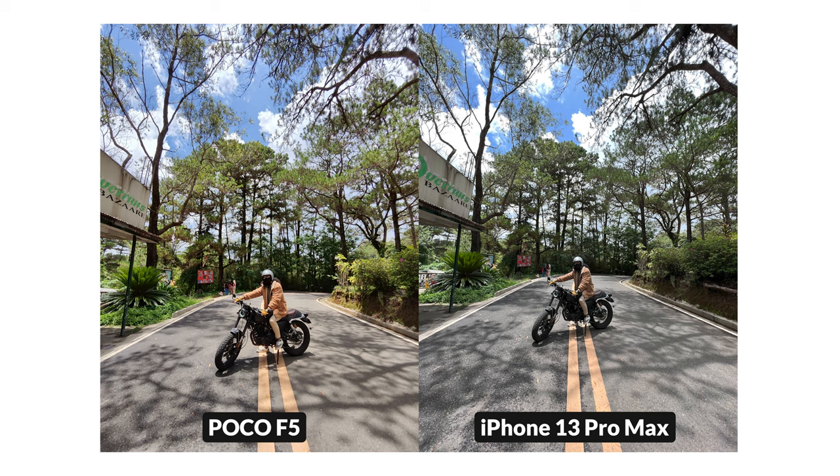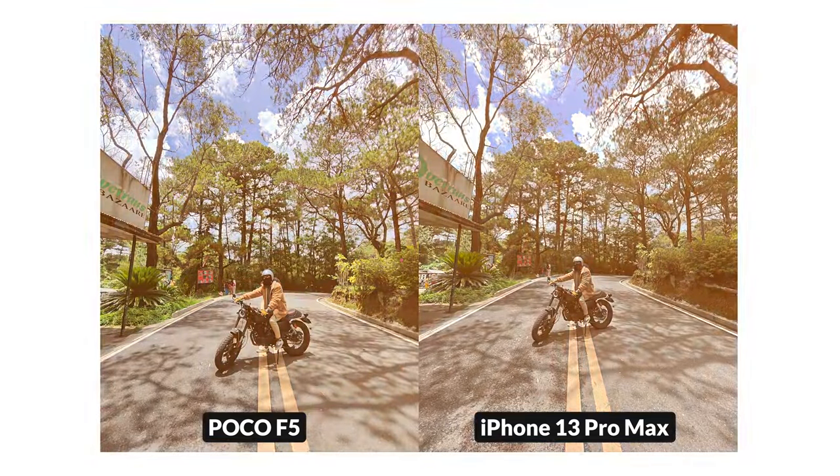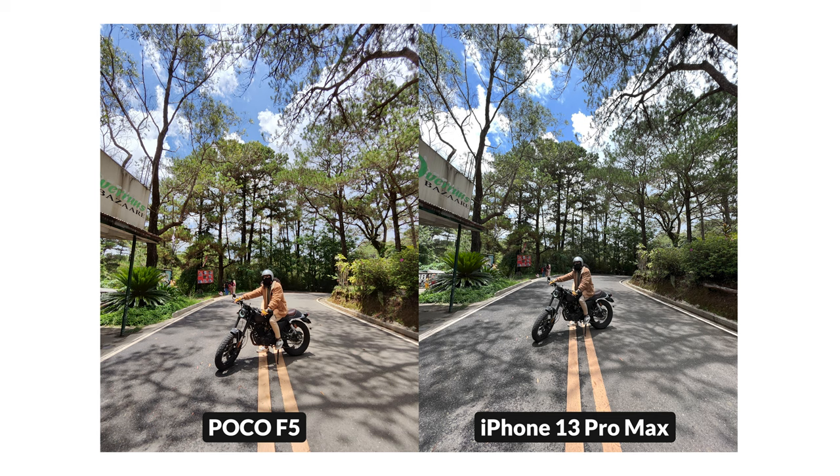Switching to the ultrawide lens, both phones are consistent with their look. The Poco F5 is still bright, while the iPhone 13 Pro Max is still contrasty and kind of dark. But now we can tell that the iPhone has a wider field of view and a sharper ultrawide lens — it's 8 megapixels versus 12 megapixels, so it's to be expected. However, the wider field of view made the edges of the photo distorted.